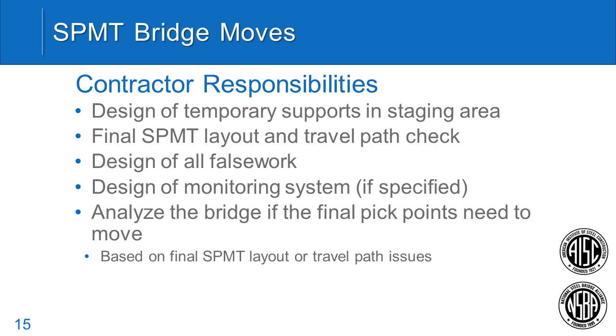In contrast, the contractor has their own responsibilities. Once plans are issued, the contractor is required to design the temporary supports in the staging area — work that traditionally falls under contractor means and methods. The contractor is also responsible for the final SPMT layout and travel path check, designing all false work, and designing a monitoring system to measure twists or deflections if required. If the contractor chooses to move the pick points, they must analyze the bridge for the final pick points.